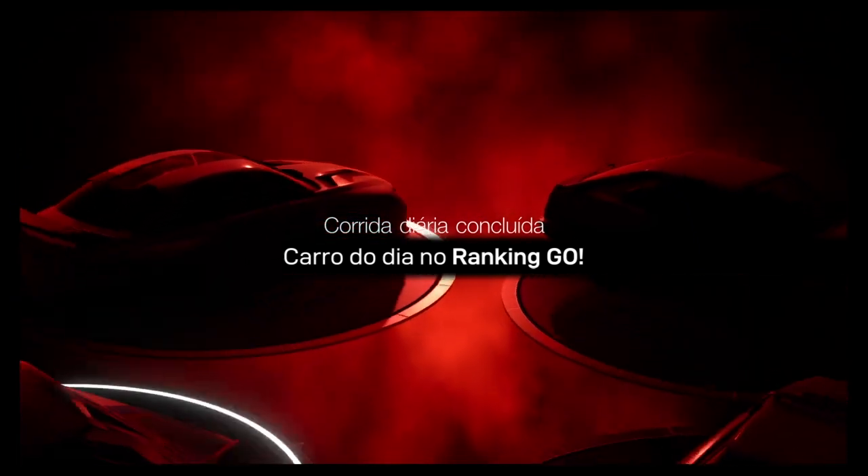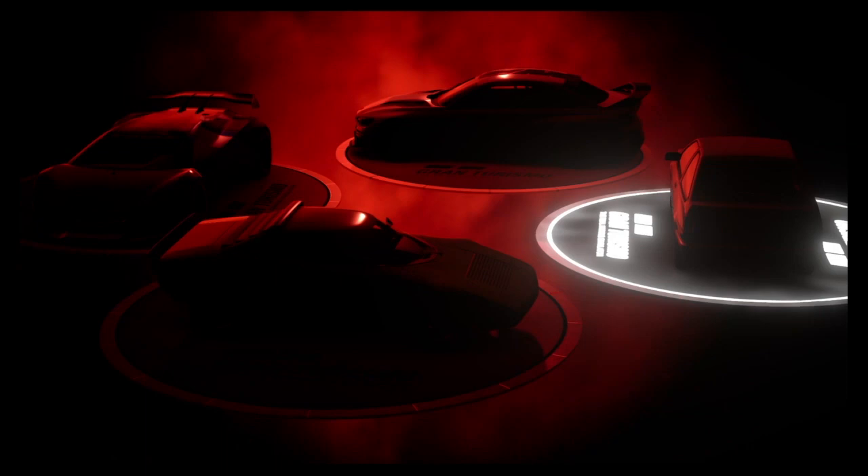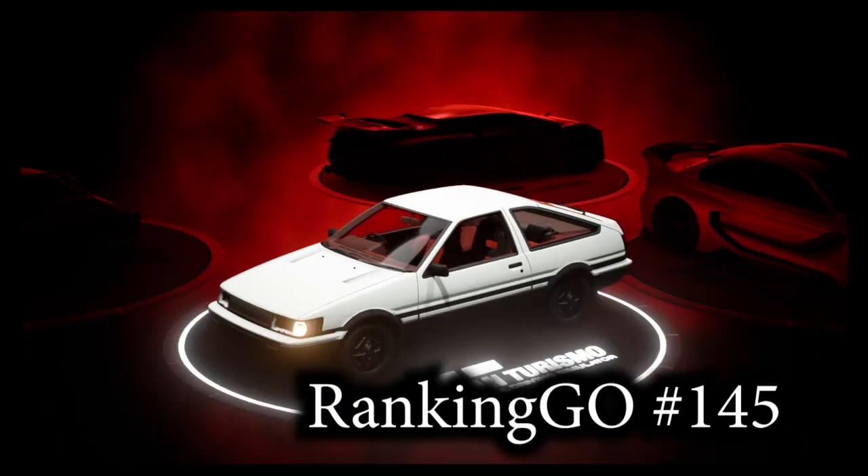Bem-vindos ao Game Over, Robson B, fãs de Ranking Goal e Gran Turismo Sport. Hoje poderíamos ter visto todos os repetecas: o Vision da BMW, também tínhamos o Vision Peugeot do Grupo 3 e o Lance Stratos, mas não.